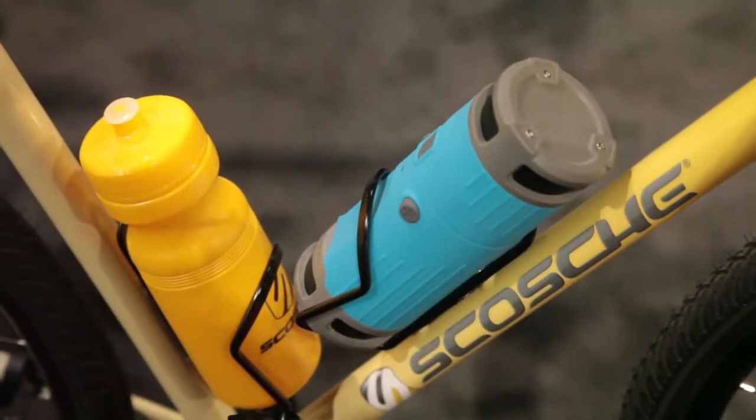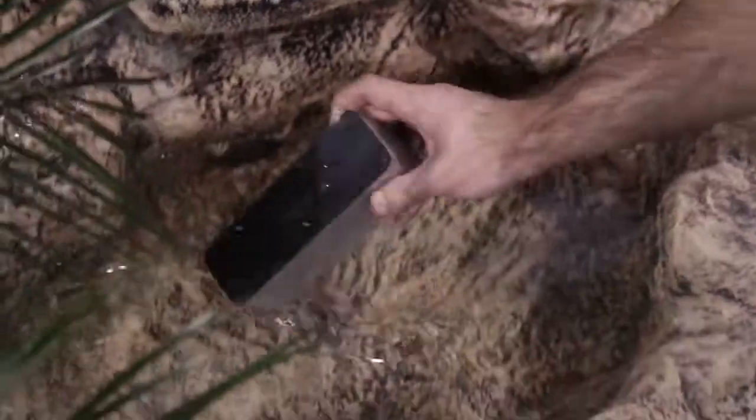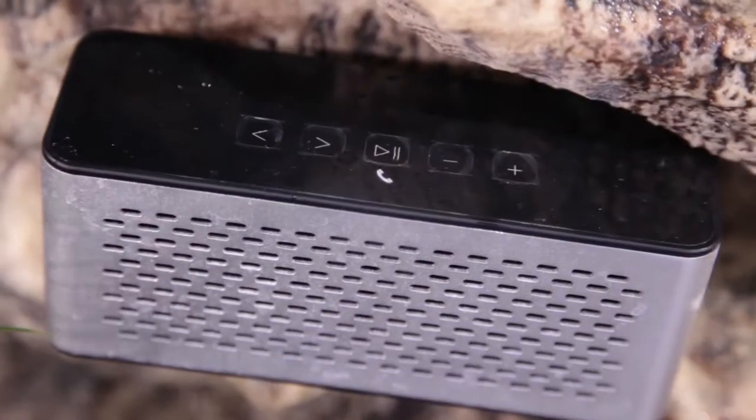Not everything at CES is big and beautiful. Sometimes great things come in small packages. Which brings us to the best accessory of CES 2013 — Splash by New. This Bluetooth speaker is waterproof, dustproof, and sandproof. It has a range of 33 feet, so you can keep your not-so-waterproof phone safe from danger. Hey Nass, this is perfect for you — you can use it in the bubble bath!